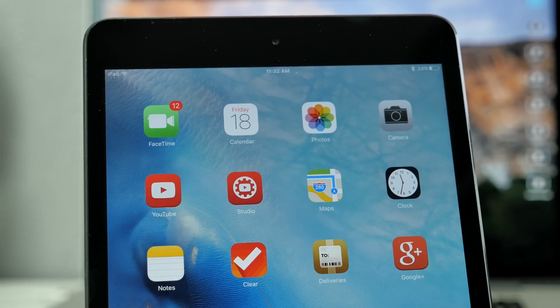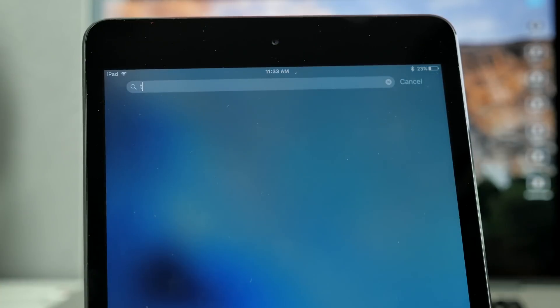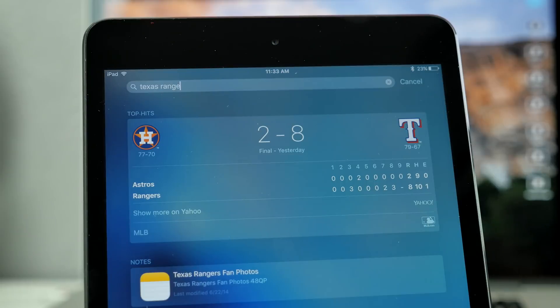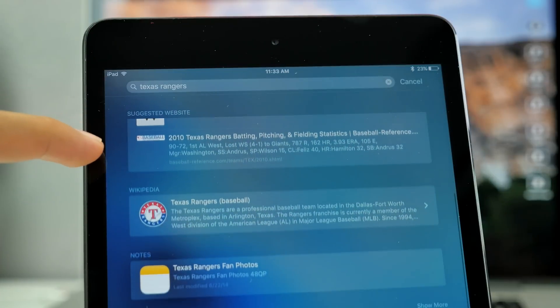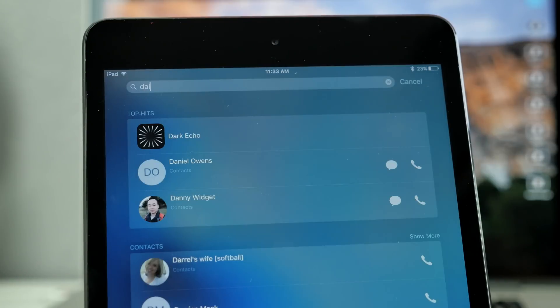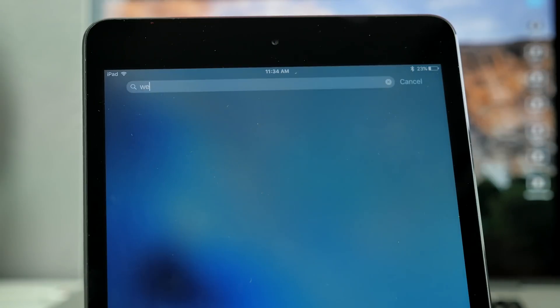Next, let's talk about Siri. Siri got a major improvement with its search engine. By swiping over to your search screen, you'll now be able to search sports scores and schedules — you can see how your favorite teams are doing and get the latest game information and current stats. I can simply type in 'Texas Rangers' and it'll show me the most recent score, or type in 'Dallas Cowboys' and it'll show their score. You can also search the weather and see the current conditions at your location.